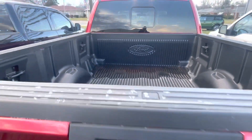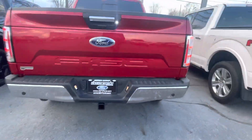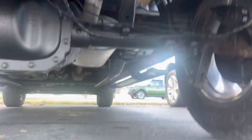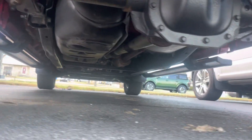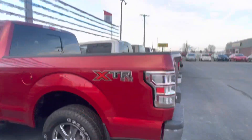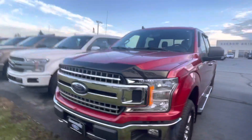You do get the tailgate step as well. Bumper checks out. Incredibly clean, to be frank. Six and a half foot bed — zero part of me is nervous about that.